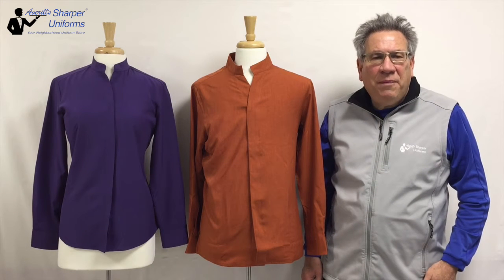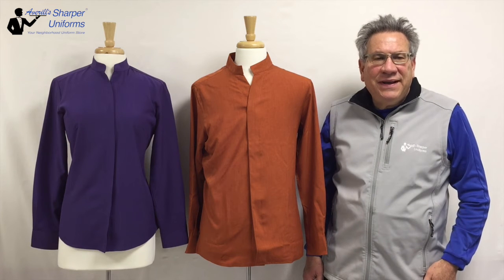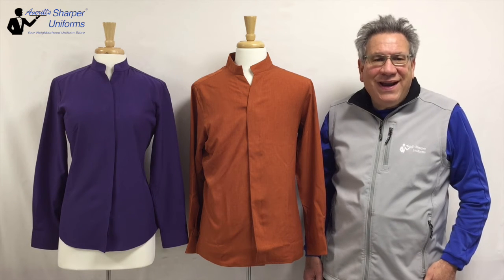Hi, Averill from Sharper Uniforms. Today we are going to review the men's and ladies restaurant stand-up Mandarin Collar Shirt. This best-selling garment offers contemporary styling in a variety of colors.